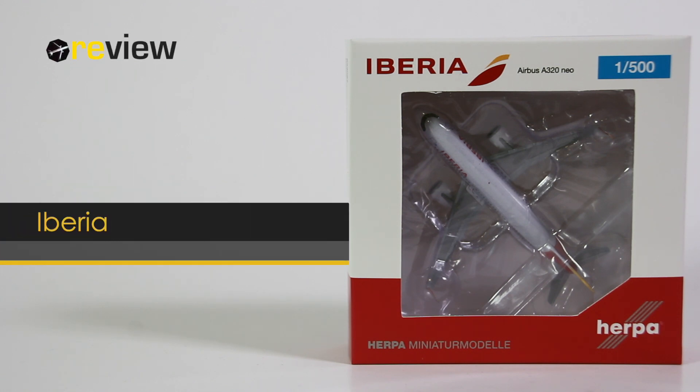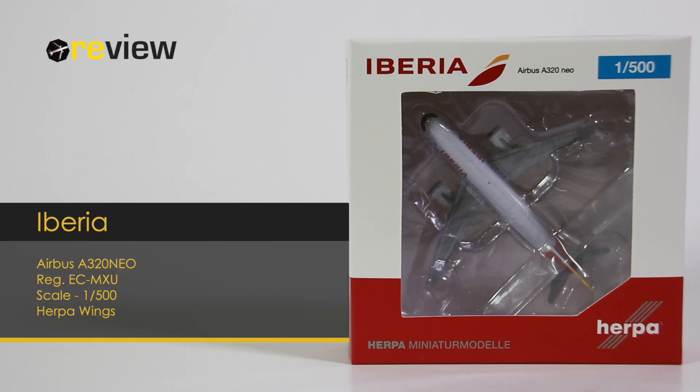Hello and welcome to a new episode of Review, where we today will take a close look at an Airbus A320neo from Iberia.